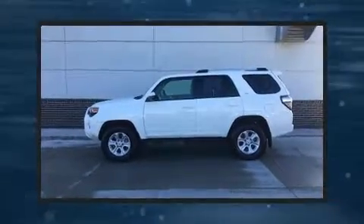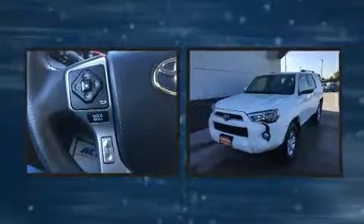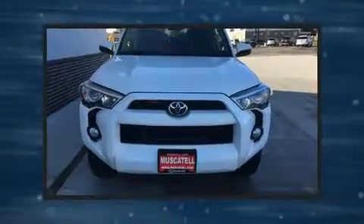Discerning drivers will appreciate the 2019 Toyota 4Runner. With fewer than 15,000 miles on the odometer, this four-door sport utility vehicle prioritizes comfort, safety, and convenience.